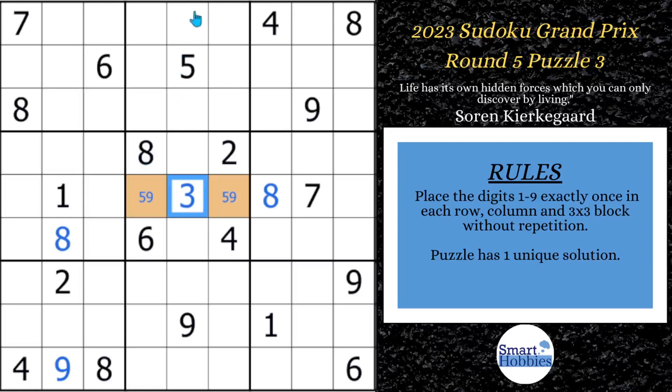Now you might notice if you look in column five, where can an eight be? It can't be here because of these two eights, can't be here because of this eight, and it can't be here because of this eight. So we can solve this cell for an eight.